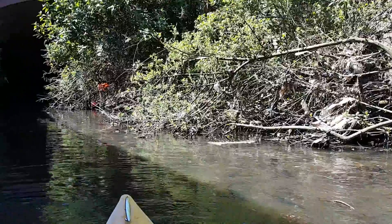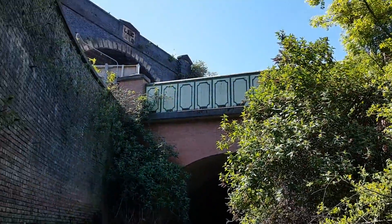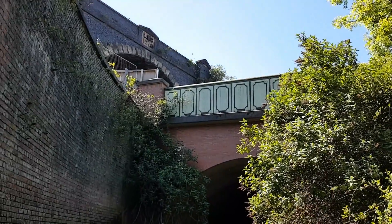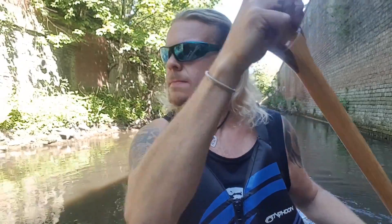Now it's time to turn back to the Irwell. High above us in the distance is the tallest of Manchester's railway viaducts, and the plaque on the viaduct reads CLC 1892, which stands for Cheshire Lines Committee.